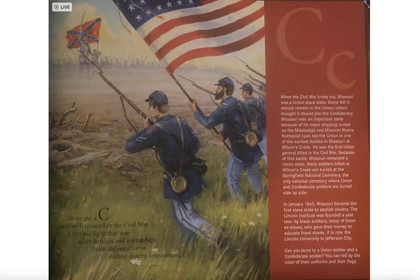When the Civil War broke out, Missouri was a Union slave state. Some felt it should remain in the Union, others thought it should join the Confederacy. Missouri was an important state because of its major shipping routes on the Mississippi and Missouri rivers.